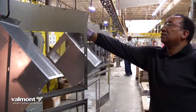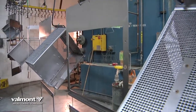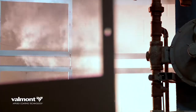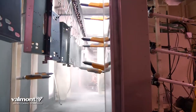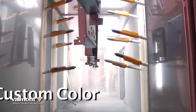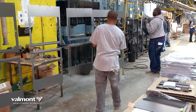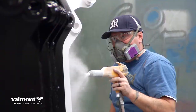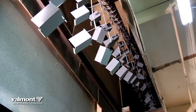The powder coat conveyor line winds through more than 1,000 feet. A seven-stage spray wash ensures every part is clean before entering the powder booths for a primer, a clear coat, a texture, or custom color. Crews of 25 people work continuously to move industrial parts through the manual and automated powder booths before baking in the curing oven.